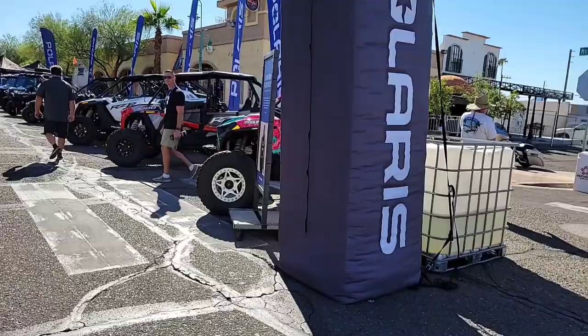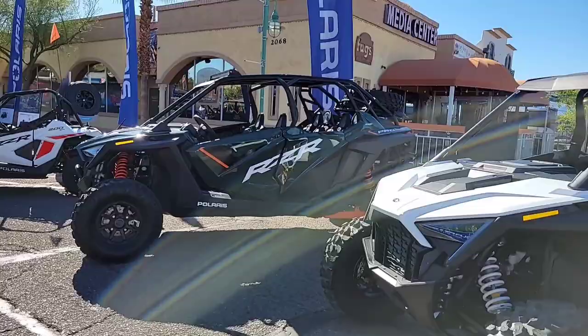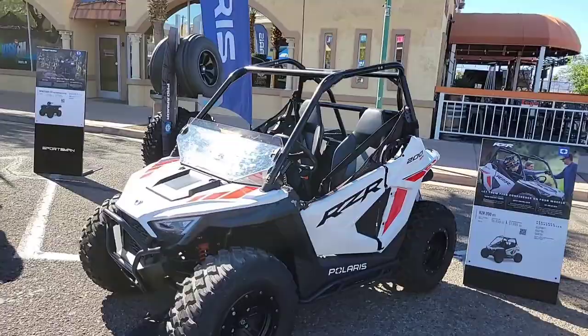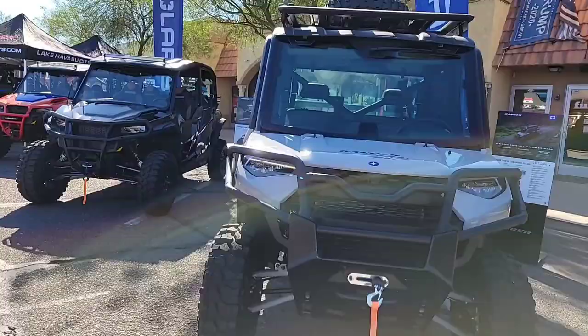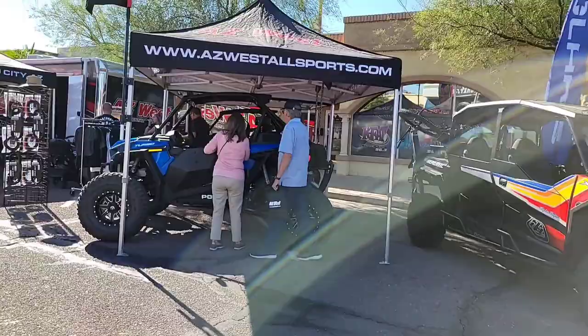Down here at the UTV World Championship Street Show, man there's a lot of side-by-sides. How about that for a lineup? And there's our local guys, AZ West Allsports.